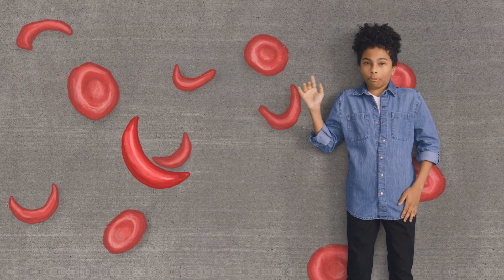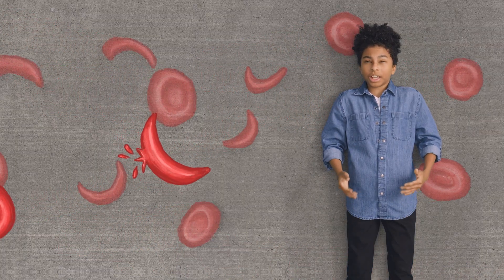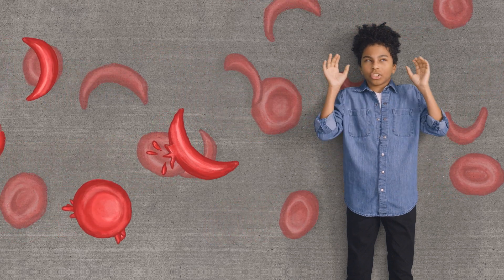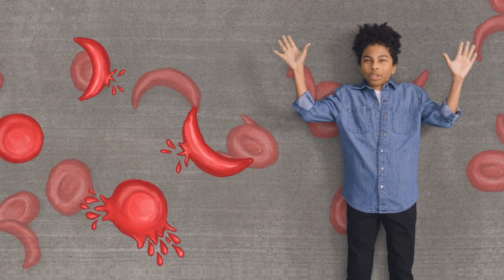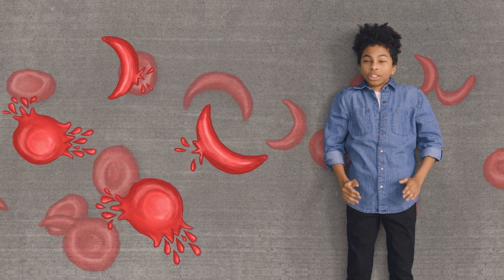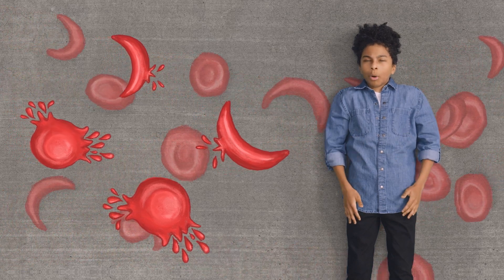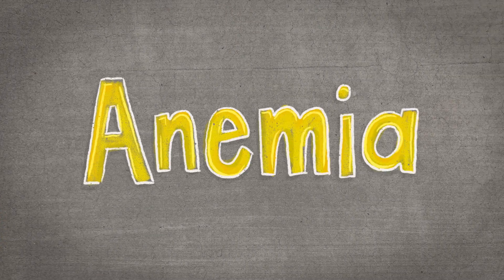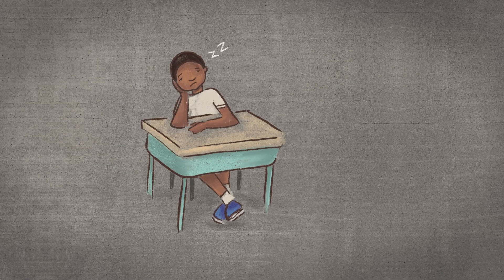Sickled red blood cells are very fragile. This causes them to break down more easily than healthy red blood cells. Picture a jelly donut exploding — everything is released from the red blood cell and the entire thing breaks apart. This is called hemolysis. Because the sickled cells break down, there are less and less red blood cells in the body to carry oxygen. When there are too few red blood cells carrying oxygen, it can lead to something called anemia, which can make people weak and tired.